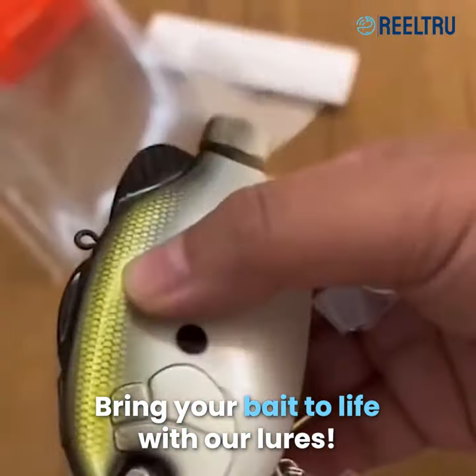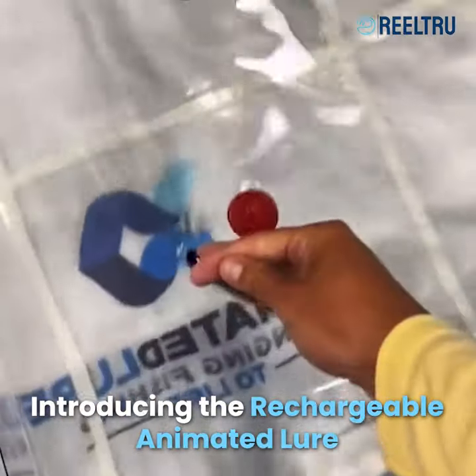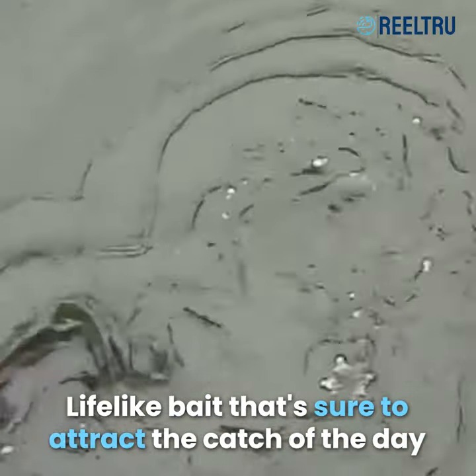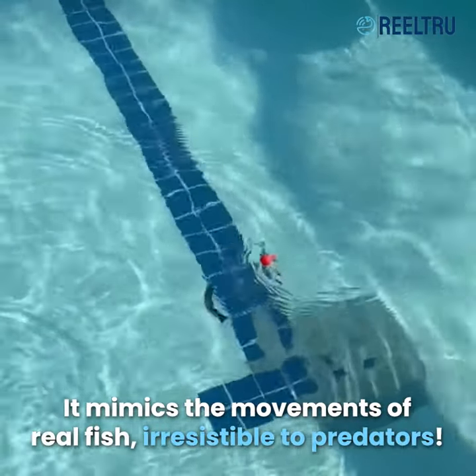Bring your bait to life with our lures. Introducing the Rechargeable Animated Lure — life-like bait that's sure to attract the catch of the day. It mimics the movements of real fish, irresistible to predators.